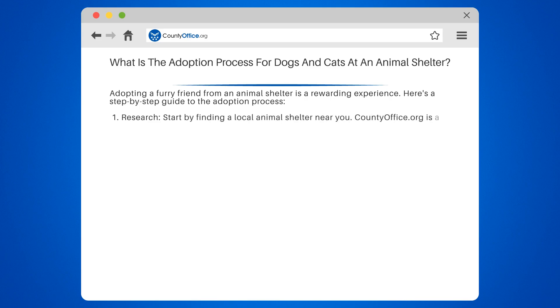Step 1: Research. Start by finding a local animal shelter near you. CountyOffice.org is a great resource to locate shelters in your area.